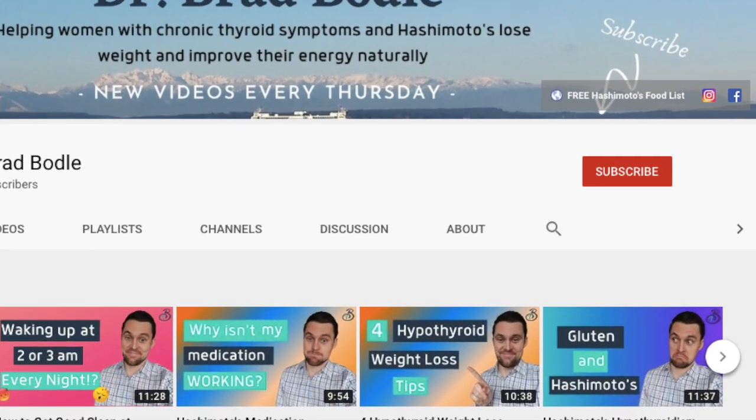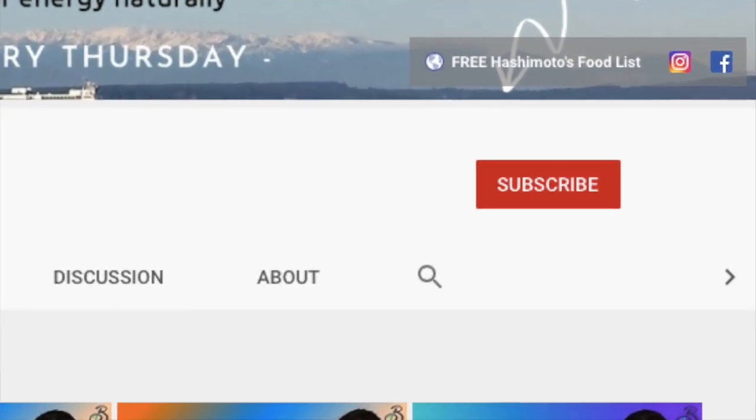If you enjoy learning about natural strategies to improve your thyroid gland and support your Hashimoto's, make sure you hit the like button and subscribe to the channel. I make videos every single Thursday and you don't want to miss when they're released. My name is Dr. Brad Bodle and I've helped hundreds of patients lose weight and improve their energy by helping them to manage their Hashimoto's and improve their thyroid function through natural means.